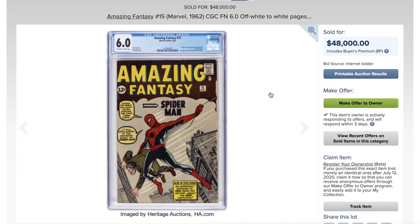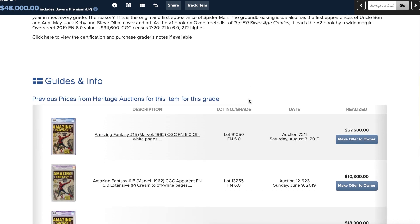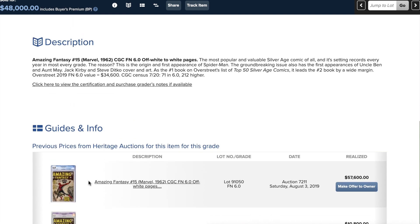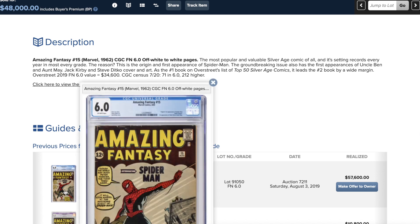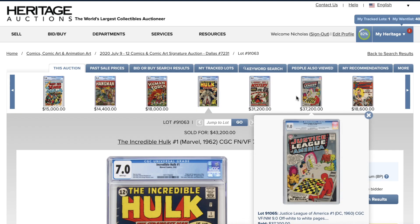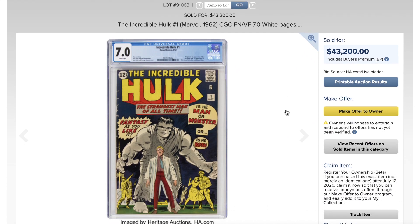How about Amazing Fantasy #15? This 6.0 has a ton of Marvel shipping — possibly the worst Marvel shipping I've ever seen on a 6.0. It sold for 48,000. Back in August 2019, a white-page 6.0 with no Marvel shipping sold for 57,000. So 48,000 compared to 57,000 for a cleaner copy — when it comes to big books, not all is well.